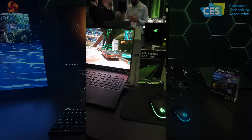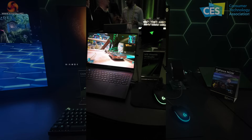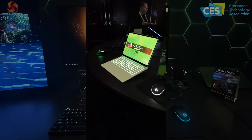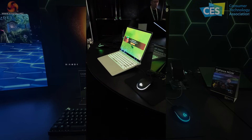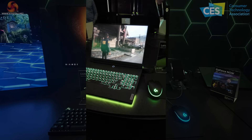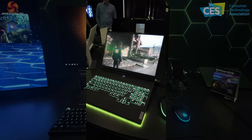Continuing around, the MSI Stealth 16 Studio — I'll have to check my notes because I do not recall seeing this notebook at the MSI booth, which would be very strange. The HP Omen Transcend 14 we saw last night; it's a brand new model from HP, a thin and light at around 1.6 kilos, with Intel Meteor Lake — or as we now call it, Intel Core Ultra. And the Lenovo Legion 9i looks impressive; this might be one we need to get in for review — looks like a super high-end laptop from Lenovo.